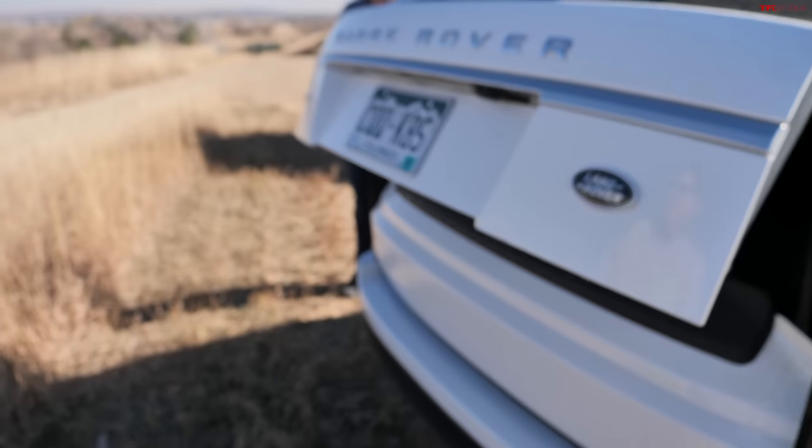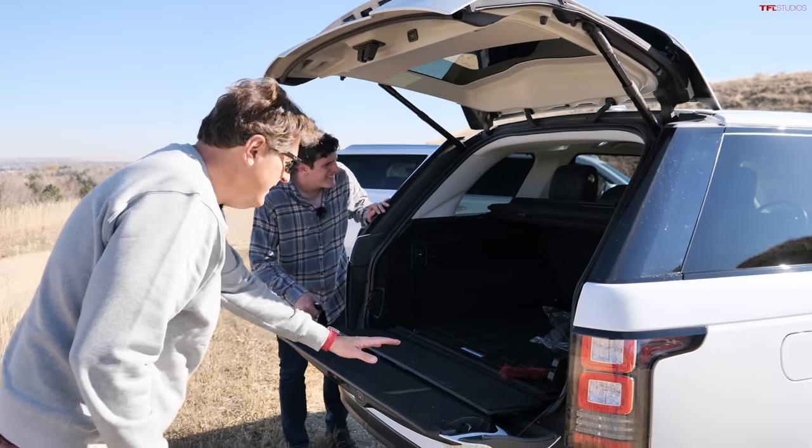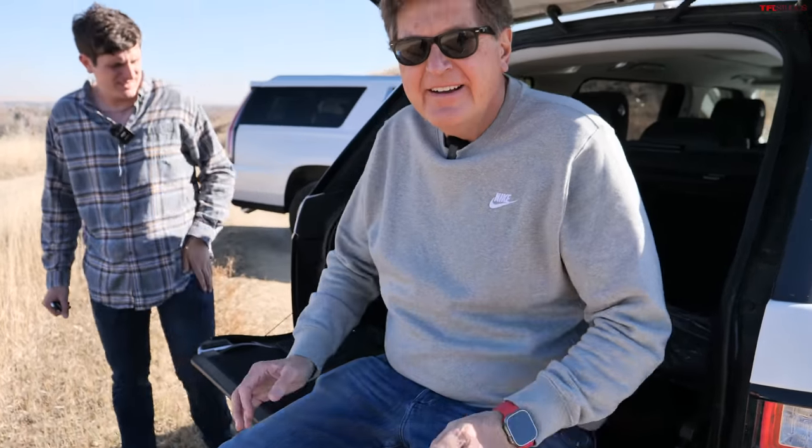The split tailgate on the Range Rover is a favorite feature — you can sit on the lower gate at a football game, or if you're in a Range Rover, perhaps at your next rugby match enjoying a glass of Pimm's.